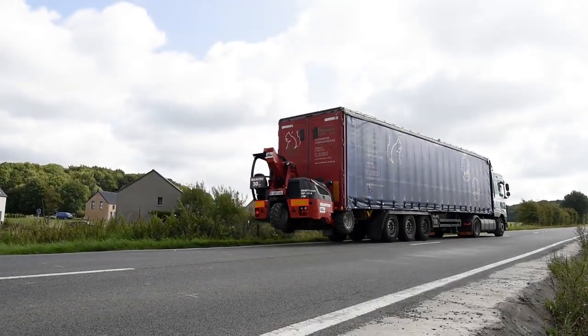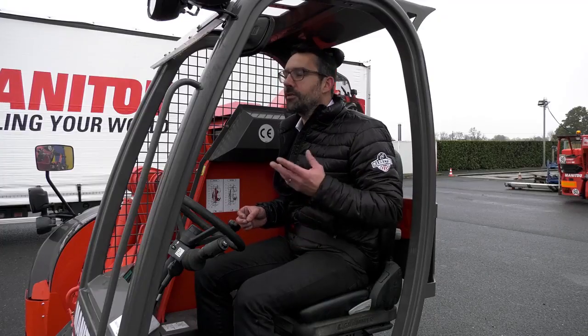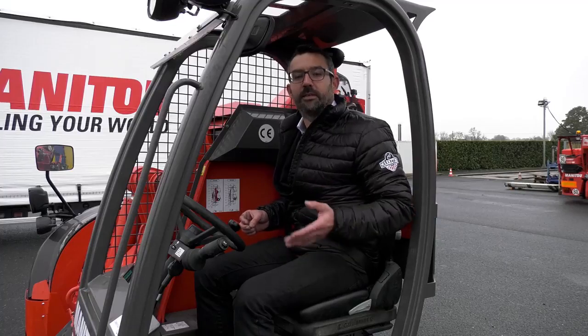To sum up, the TMT25S 4-Way is the most versatile truck-mounted forklift for all your deliveries in all conditions. Everywhere is TMT's playground.